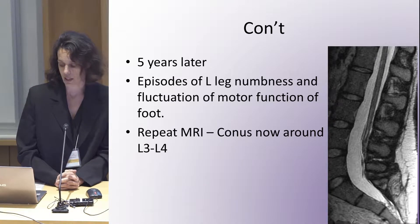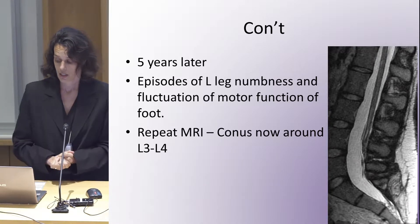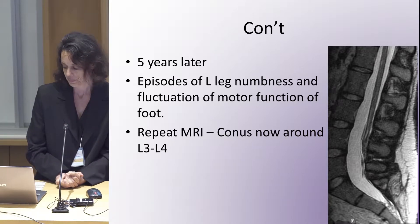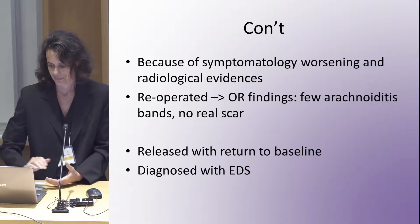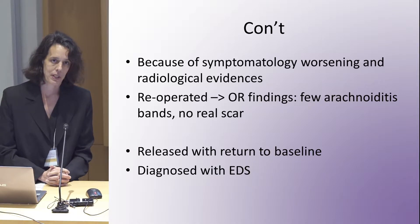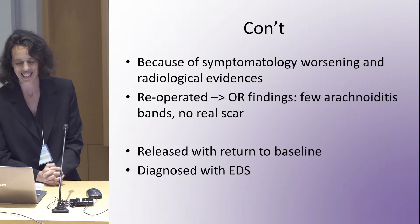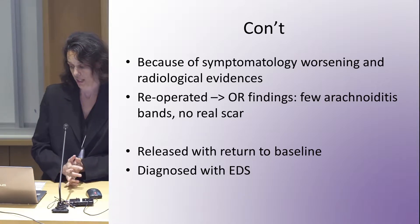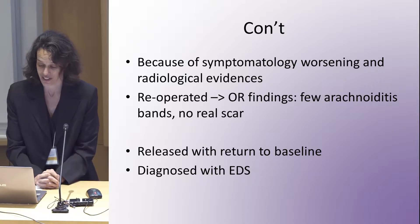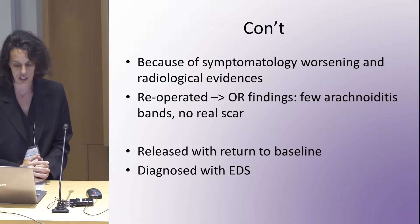We repeated an MRI and the conus was now higher. The question was whether it was re-tethered or not. Because her symptoms were worse and because of what I'd seen on the MRI, I decided I would re-operate — after a lengthy discussion with her, which was what she wanted. She had the impression she was getting worse over time.